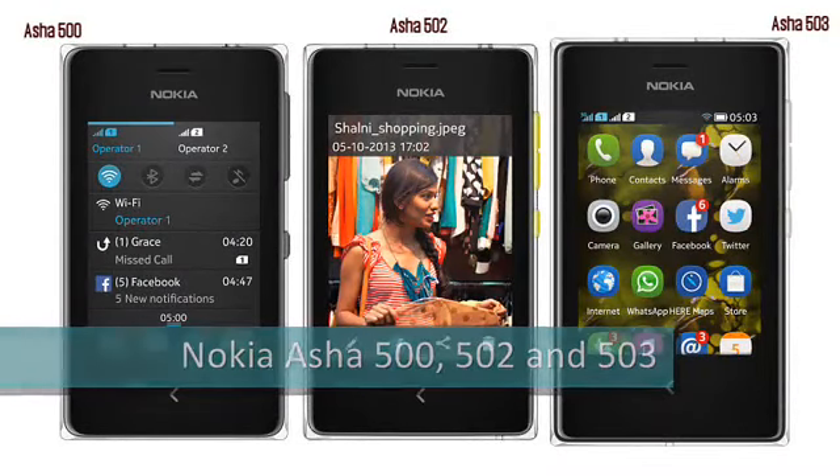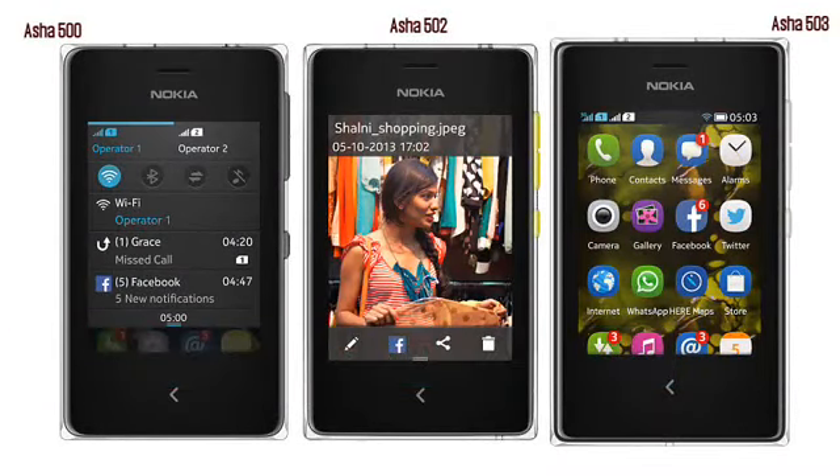Nokia Asha 500, 502 and 503. Expected Q4 2013. The Nokia Asha 500, 502 and 503 feature phones are three closely related devices sharing a very similar design philosophy, and are the follow-on from the first next-generation Asha, the 501.